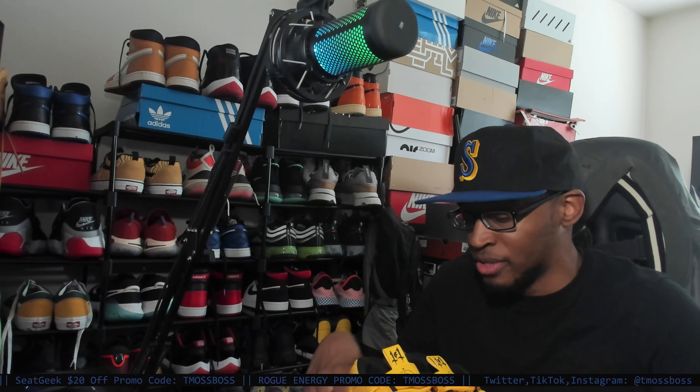His shoe box — because even the O2s, they had like a dope box too. So yeah, Melo, he be going all out with things.